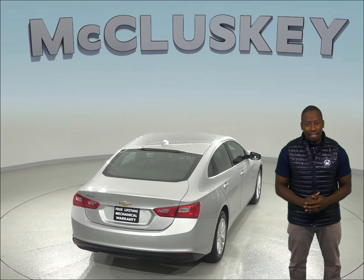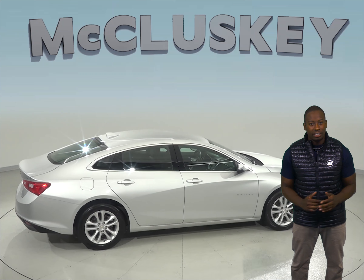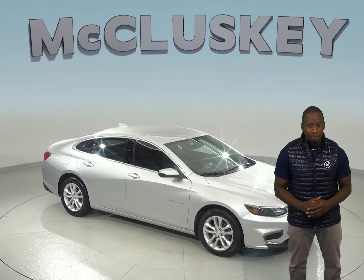Plus, it's passed our 172-point inspection, so this car is ready for a new home. This Malibu has so many awesome features that you'll have to see it for yourself, so why not take it home on one of our exclusive and free 48-hour test drives. This Chevy is sure to please.